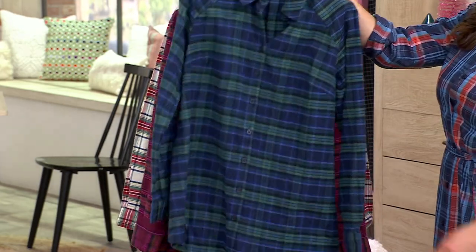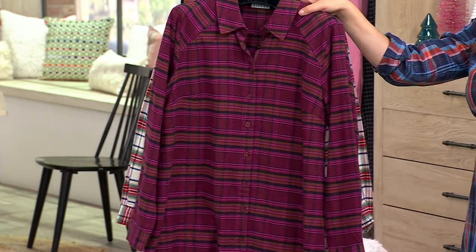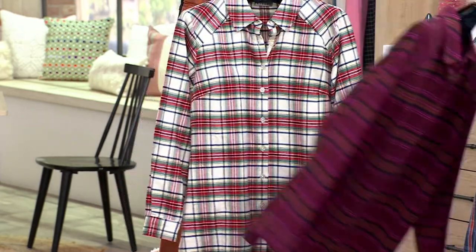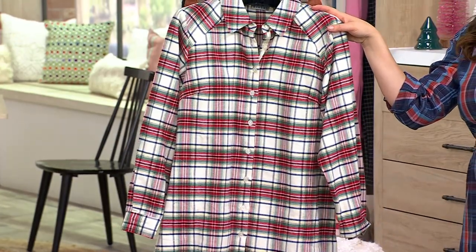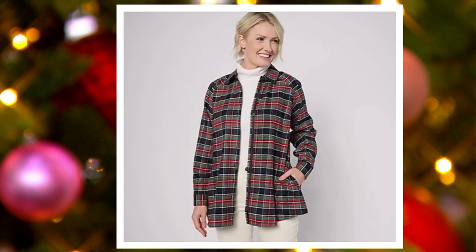Here's the navy. This is eggplant. And this is ivory. We have one more option — that's the black, and that's on QVC.com. Only a dozen are left in that black.